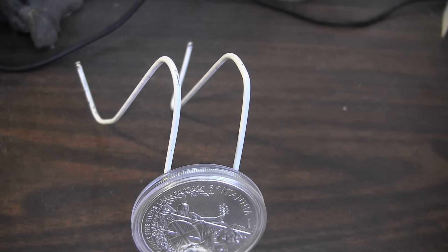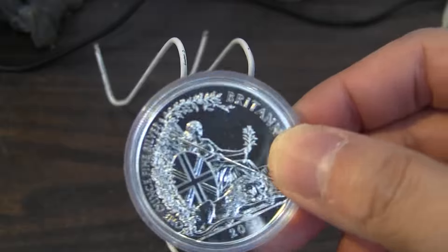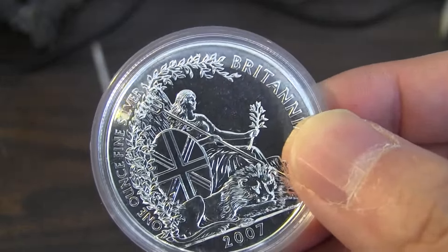Hey guys, how you doing today? I got some coins to showcase. The first one here is a nice gesture coin from CCT.